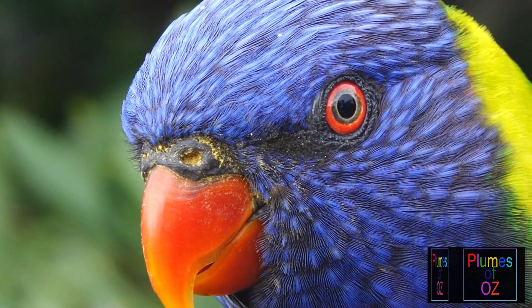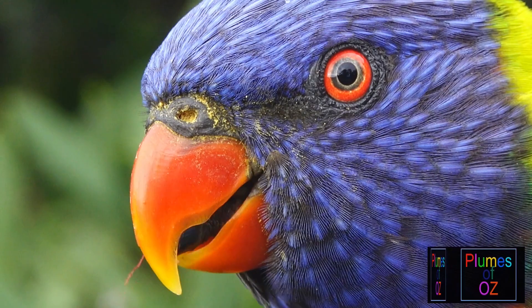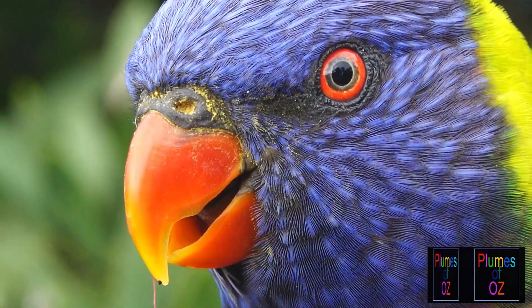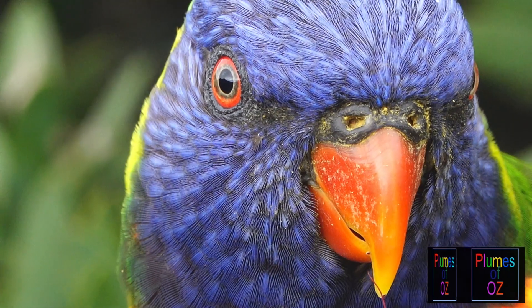The pupil of an eye is that little black dot in the centre. In the lorikeet, surrounding this black dot, there are two concentric rings with minor black lines in between. The first is a khaki colour and then the outer ring is red. This khaki and red ring form the iris of the bird.